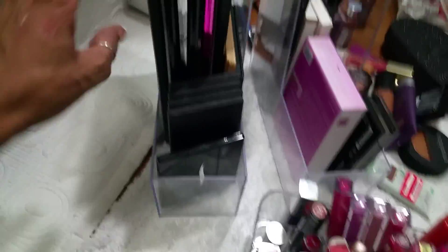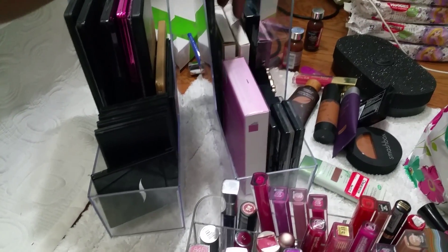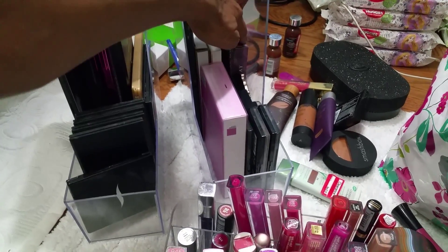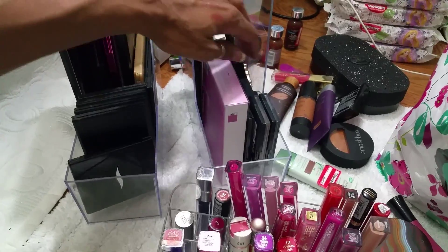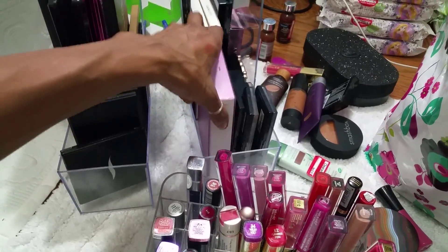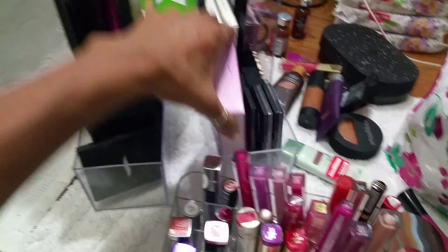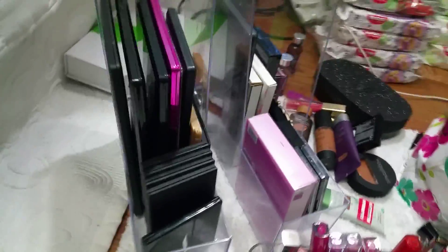I'm also giving away some BH Cosmetics palettes, sleep palettes, ELF, Coastal Scents, Sephora, Urban Decay, Too Faced, some NYX palettes, and this one from Sephora — the Pantone color of the year palette — which I never used.